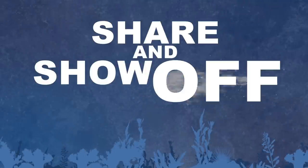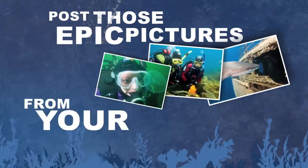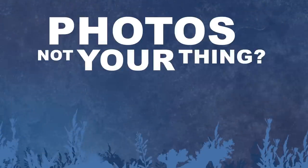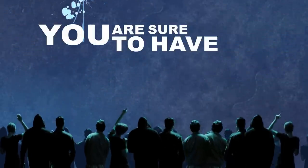And share and show off. Throw those old scrapbooks away. Instead, go to ScubaEarth and post those epic pictures from your last dive trip. Photo's not your thing? It's okay. Then provide news about your local dive spot or any trends in the industry. As long as it's water-related, you are sure to have an audience.